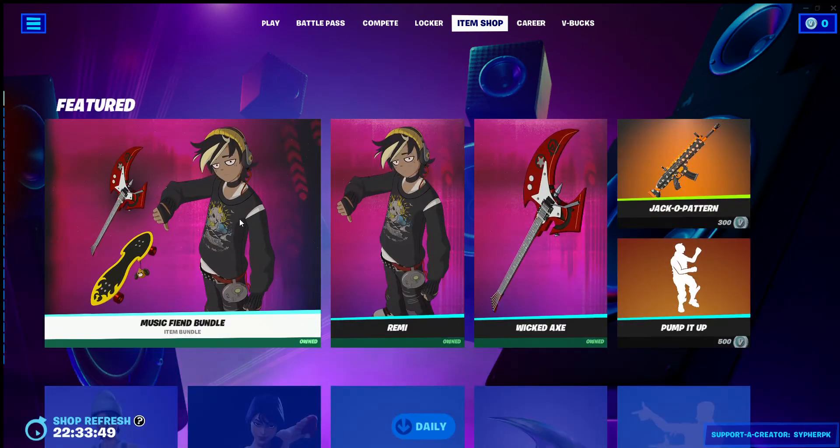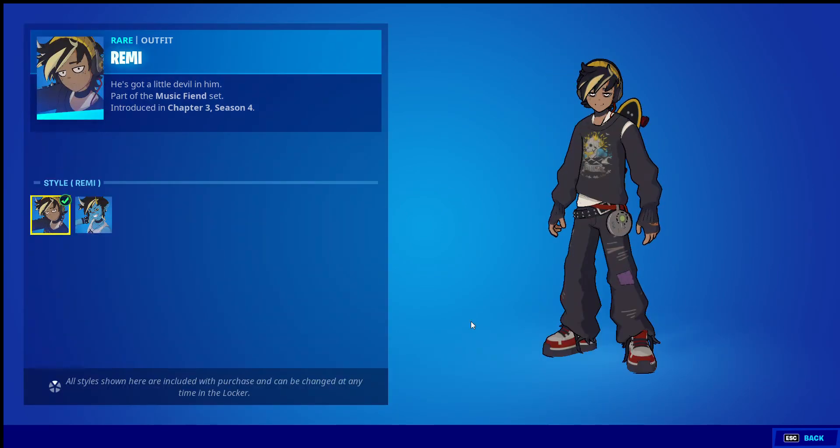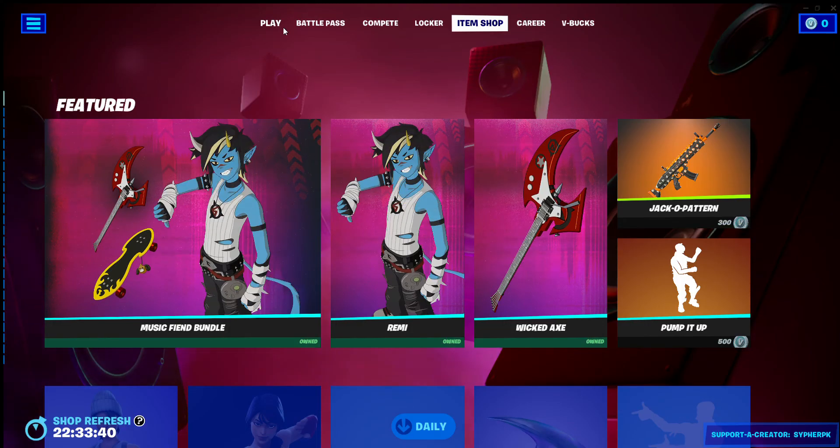If someone goes and looks in the item shop, they'll be like, 'Oh, look, there's this cool skin, I'm gonna buy him,' and they don't realize that he has a second style. Yeah, Epic Games needs to fix that.